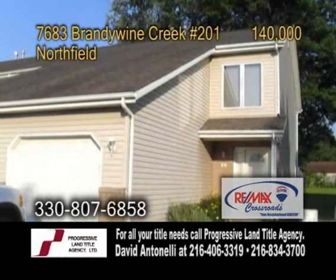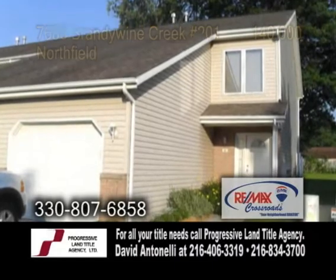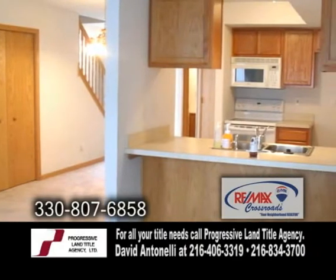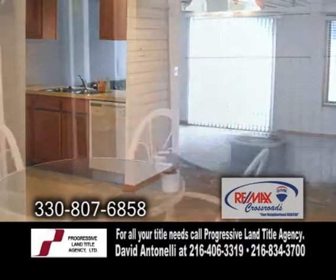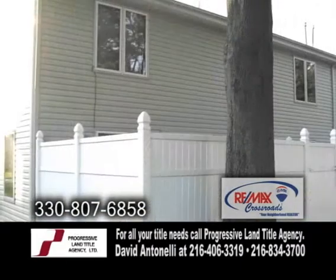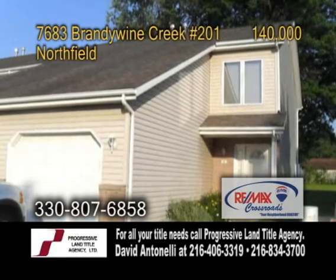A townhome in Northfield. This home features two large bedrooms, each with their own bath. The living room offers a fireplace. The kitchen has a breakfast bar, and from the kitchen is the dining room. The back of the home has a patio and a privacy fence. This home also has a one-car attached garage and a low monthly fee.